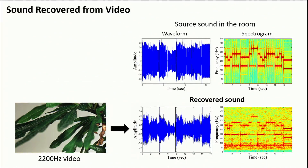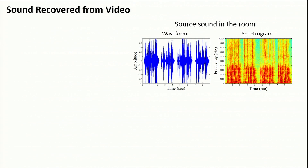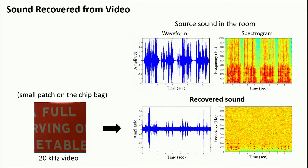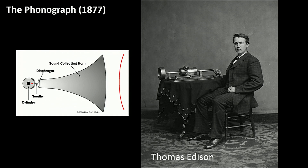We can recover sounds from other objects like plants, and we can recover speech as well. Here's a person speaking in the room: 'Mary had a little lamb whose fleece was white as snow, and everywhere that Mary went, that lamb was sure to go.' And here's that speech again recovered just from the video of that same bag of chips. We chose 'Mary had a little lamb' because those are said to be the first words that Thomas Edison spoke into his phonograph in 1877 — one of the first sound recording devices in history. It basically directed sounds onto a diaphragm that vibrated a needle that engraved the sound on tin foil wrapped around a cylinder.